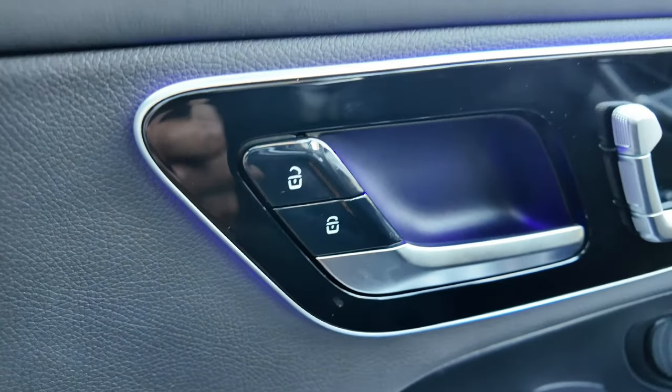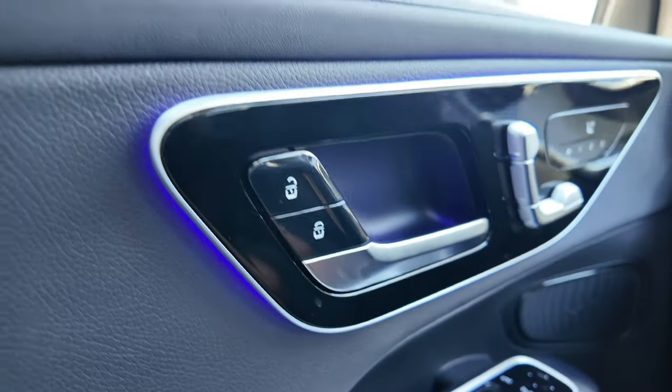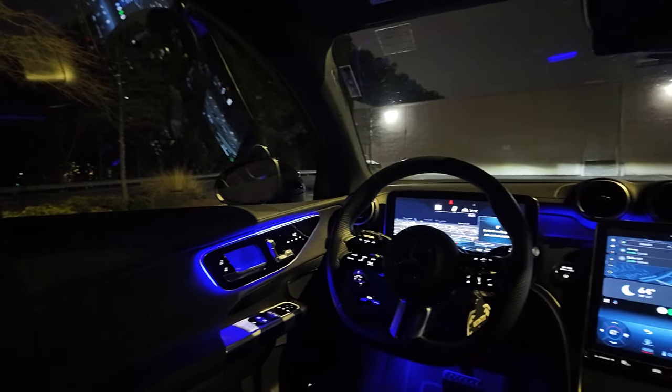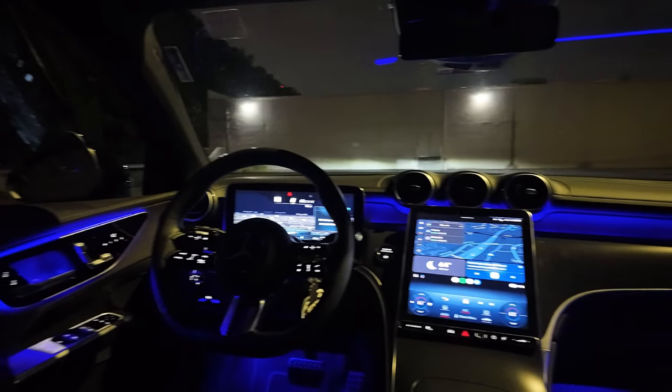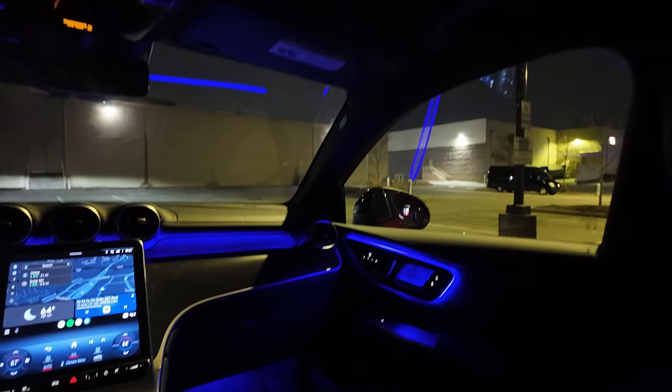Lock and unlock pull handle, door handle. You also have ambient lighting going around the door as well as in the back. I can't believe I forgot to mention the ambient lighting — Mercedes-Benz kills it with that. You have 64 colors to choose from, and the best part is you don't have to option it — it comes standard with this model.